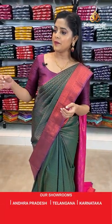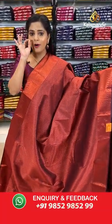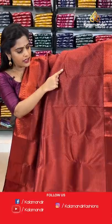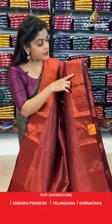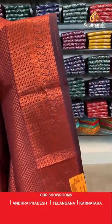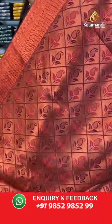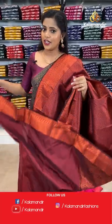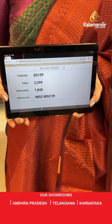Next is a brown saree — very simple pattern with only small zari buttis forming a brocade pattern from top to bottom. The border is slightly darker brown with brocade lines. The pallu is brocade zari woven, with a plain brown blouse piece. Saree code is ED199, offer price 1840 rupees. Please note these sarees are at 20% off — avail this offer within 24 hours as the validity will expire after that.